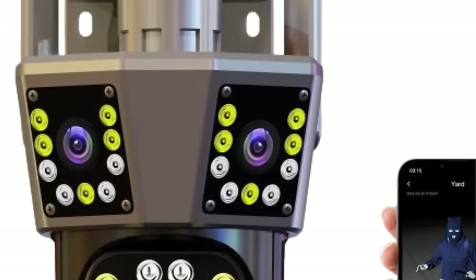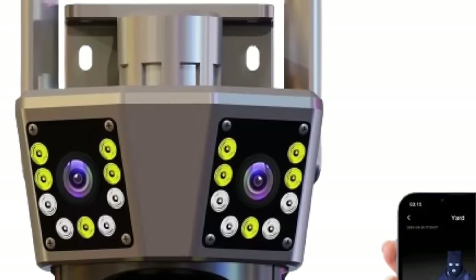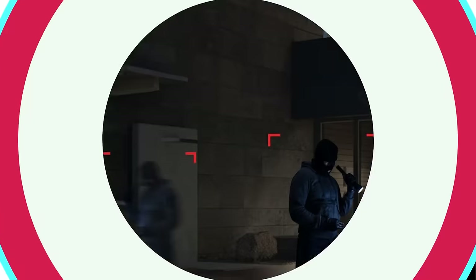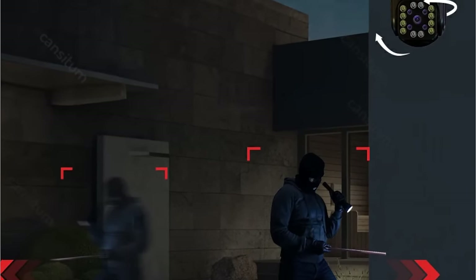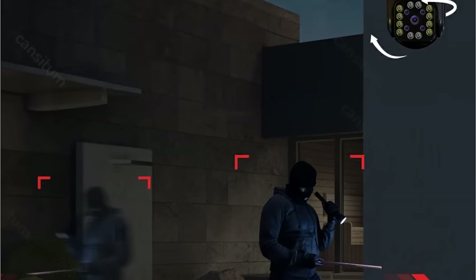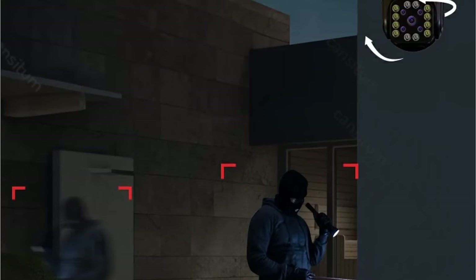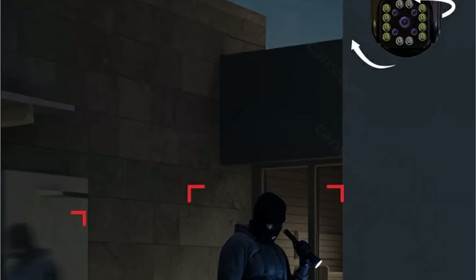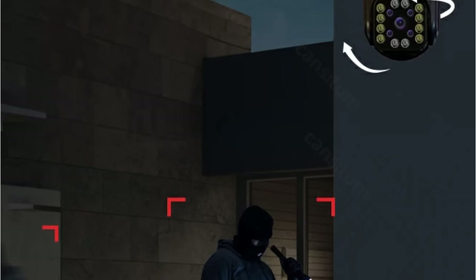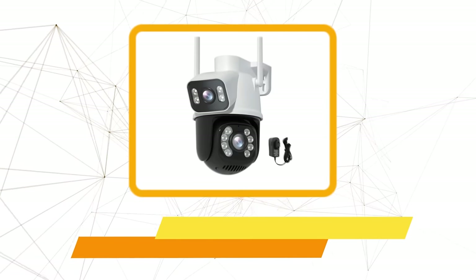Clear night vision is a critical aspect of any outdoor camera, and the Cansitum camera excels in this regard. With IR cut LED lights providing up to 30 meters of night vision, users can rely on high-quality video even in low-light conditions.